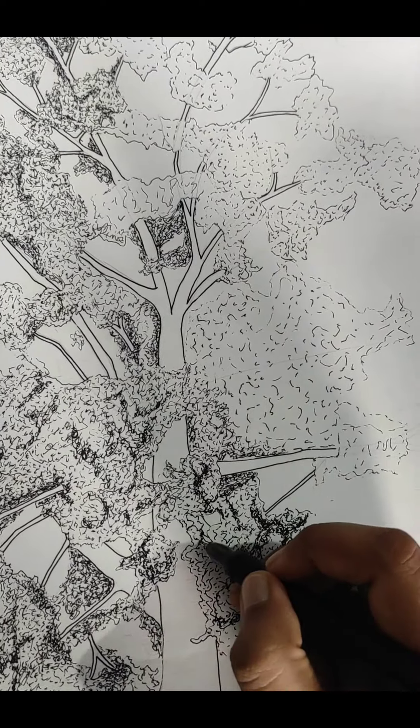I used a pen on both branches. Can you see the difference? Because I seriously don't see the difference. Oh my god, they turn out to be so good. Can you see the detailing? This is easily one of my best sketches I have ever done.